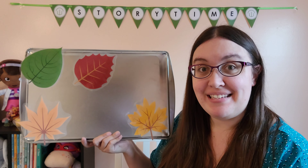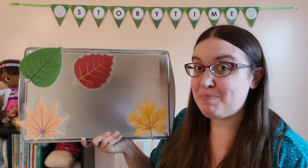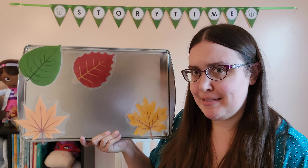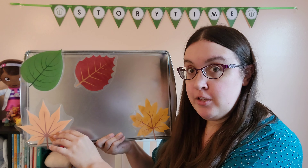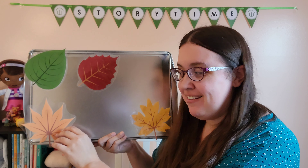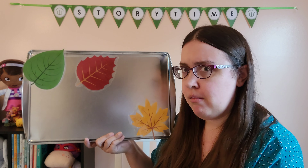Let's take a peek. Do you think Spider's behind the orange leaf? Let's find out. Is Spider behind the orange leaf? Let's take a peek. No spider?